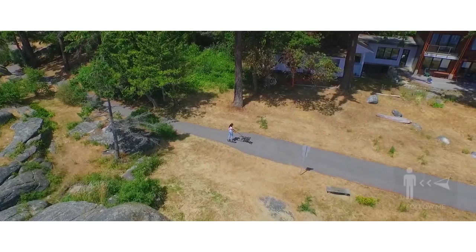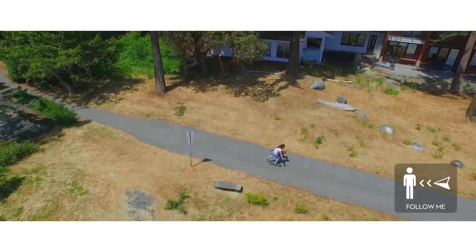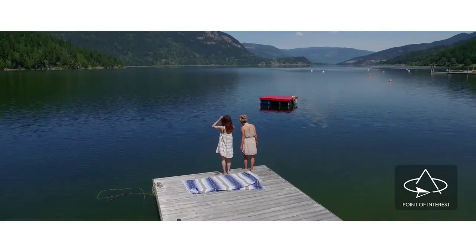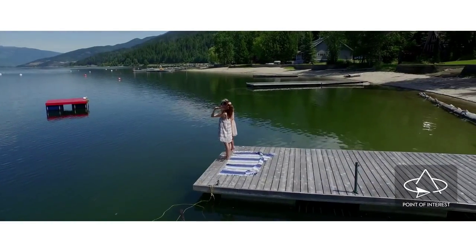We're also very excited to announce intelligent flight modes. Follow Me mode allows the Phantom to autonomously follow you wherever you go. Point of Interest tells your Phantom to do perfect circles around a set point while keeping your camera steady and pointed at the subject.